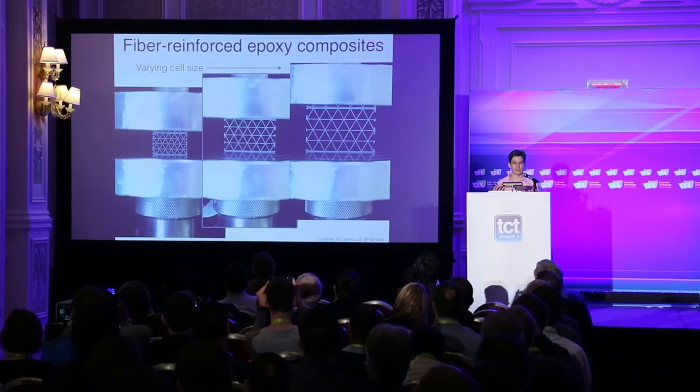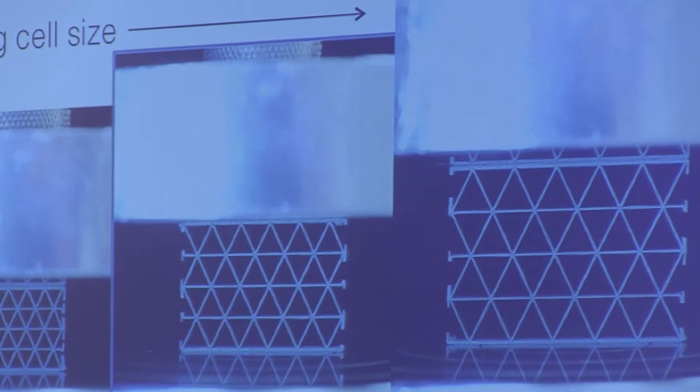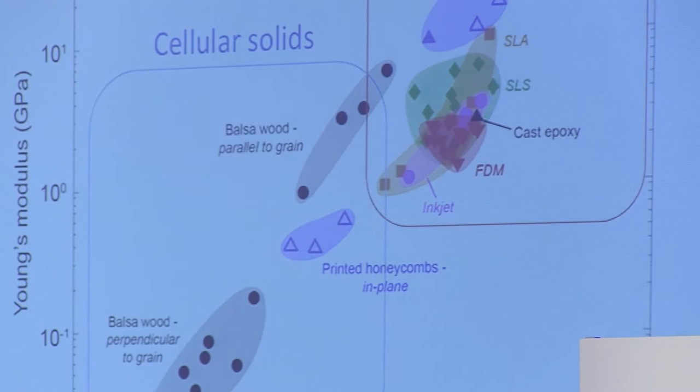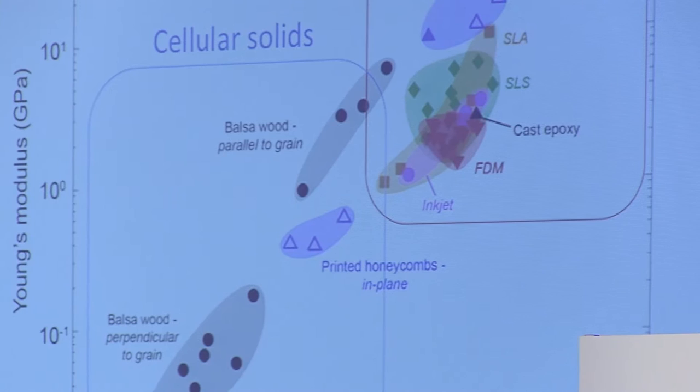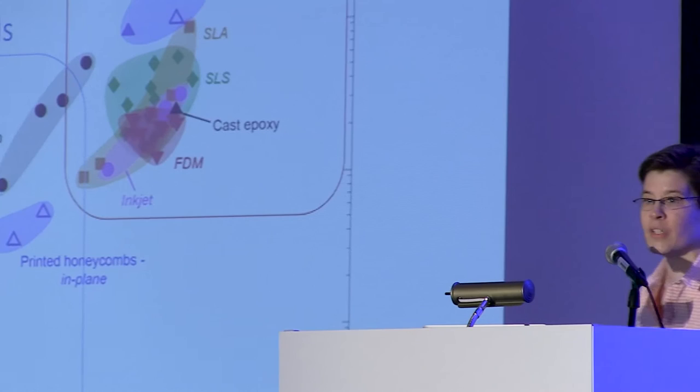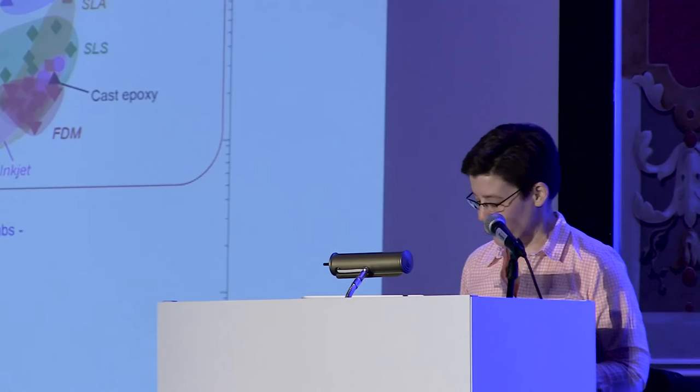We can control the geometry — this is an example of a triangular lattice, which is really the strongest geometry for these cellular architectures. We can measure their properties and compare them not only to balsa wood but to other 3D printed materials. Relative to balsa wood, it exhibits very similar mechanical properties in both stiffness and strength. Compared to dense solids that are 3D printed, we're about 10 times stiffer than any other plastic material that's been printed. This is a very strong, lightweight, stiff material.